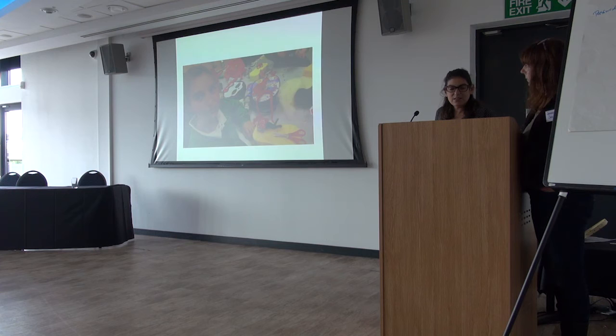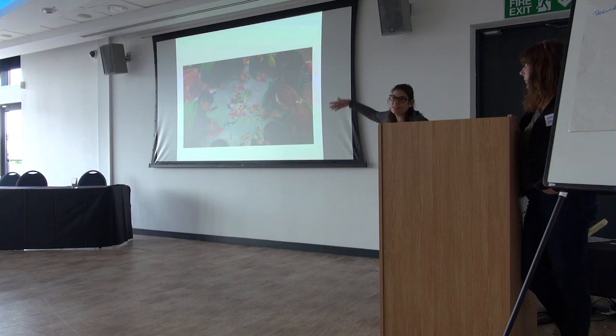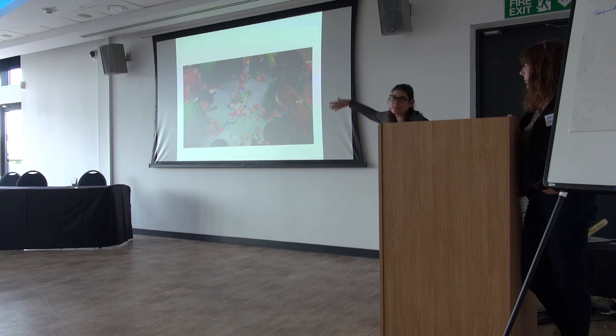I took felt making into schools and have been teaching parents and children how to felt and it's kind of spread around. That's a map for children in a very diverse school area — people from all around the world, girls from Georgia, lots of Bangladeshis — and they're mapping their world in felt. That's enough, thank you.